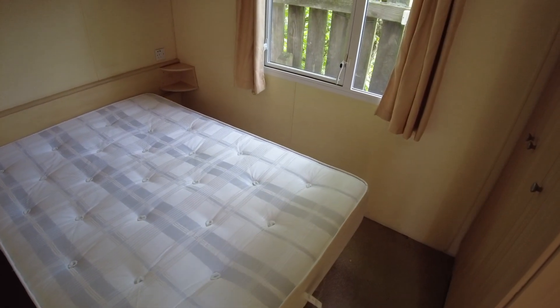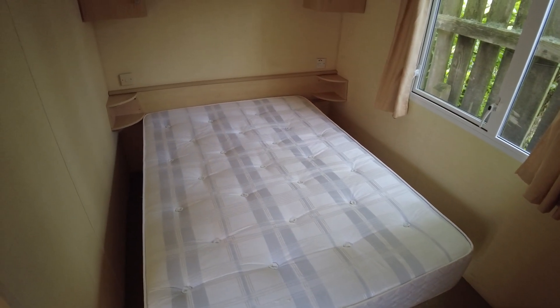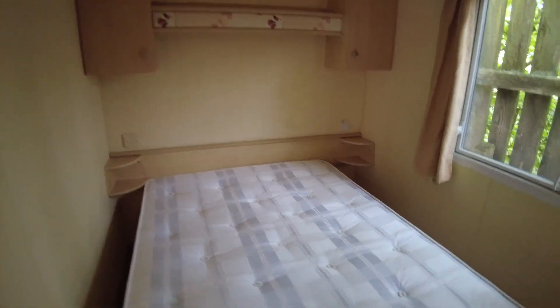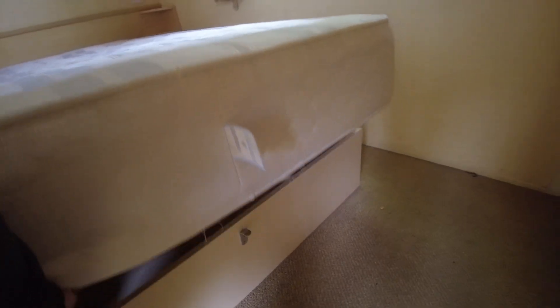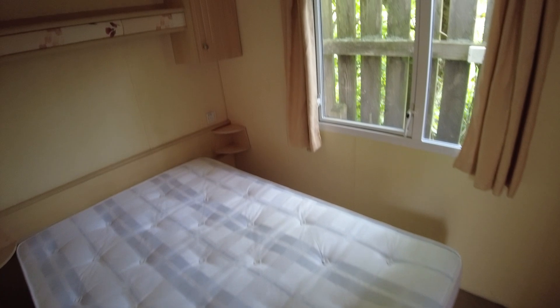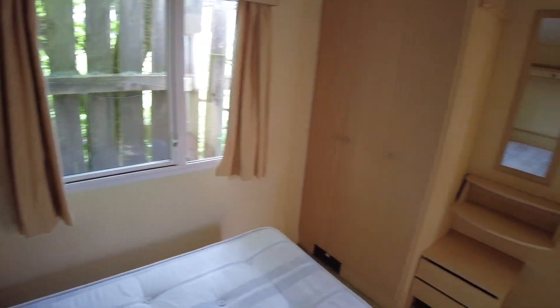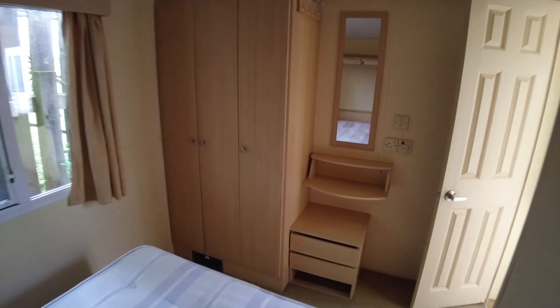We've got our double bed in here, a shelf over the top, a couple of bedside shelves and cupboards. There's also a lift-up bed in here — the arms have failed so it needs new arms. With new pneumatic arms on there it'll lift up and you'll be able to store bits and pieces underneath.